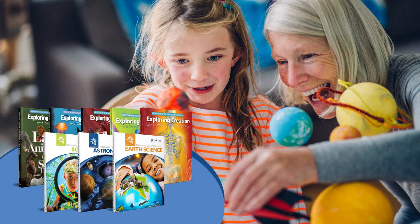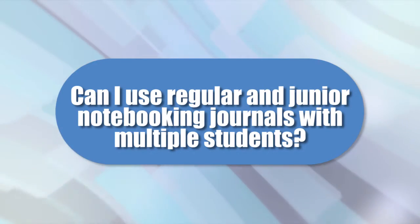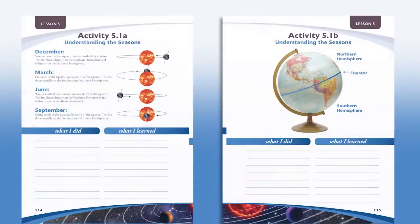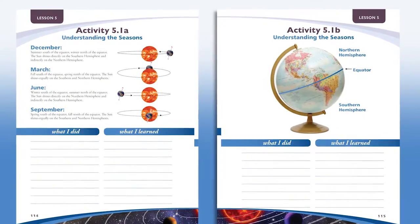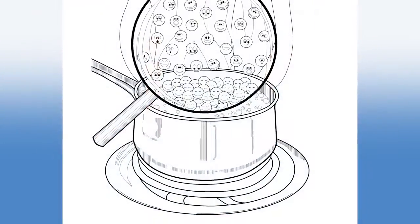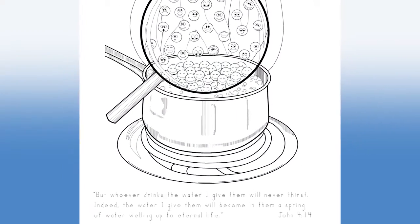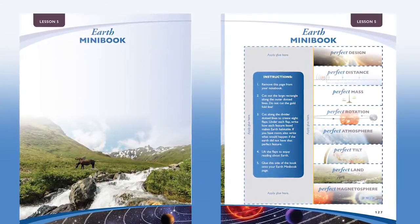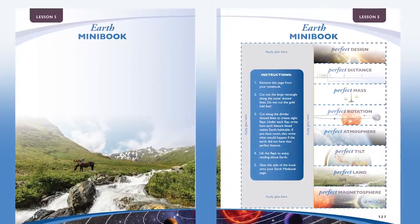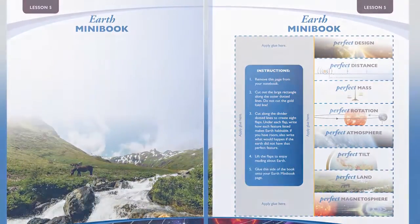Apologia offers regular and junior notebooking journals for Young Explorer titles. Can I use both the regular and junior notebooking journals with multiple students? Yes, the two can be used together. The junior notebooking journal includes the same mini-books and covers the same topics, but activities that require more writing have been replaced with coloring pages. You can compare the regular and junior notebooking journals and decide which is right for your child by downloading samples of each at Apologia.com.